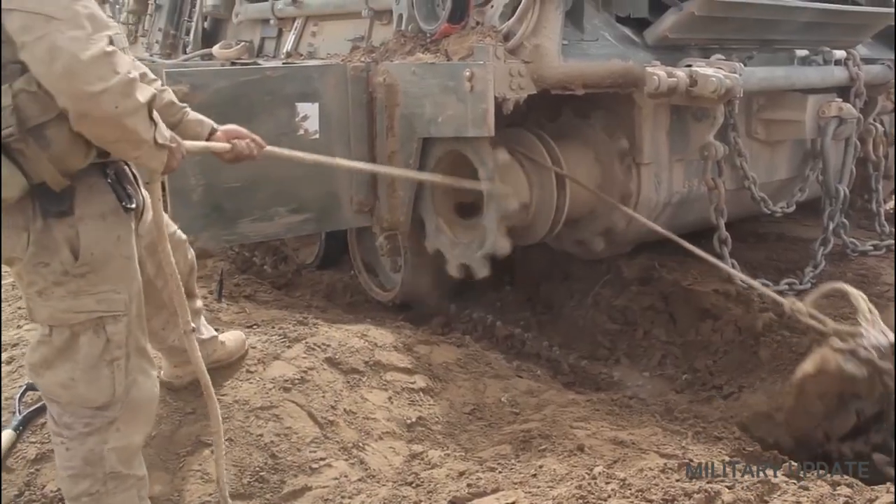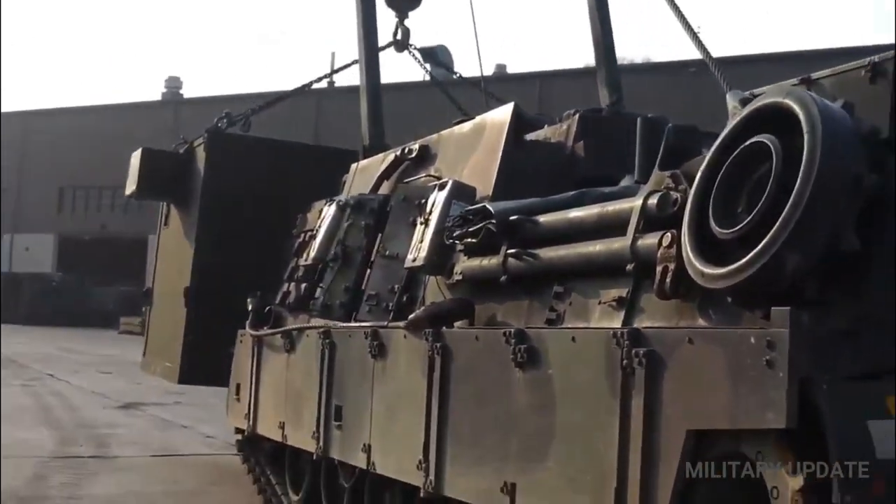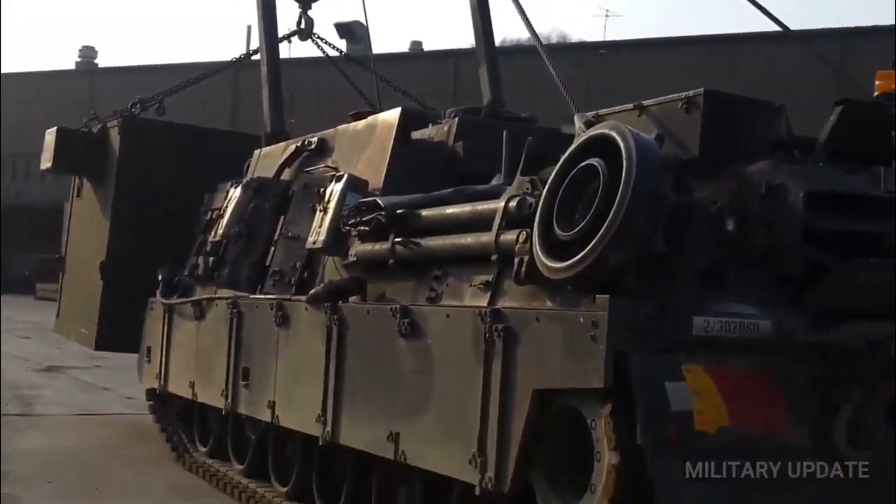The deployment of 8 M88s to Ukraine means the Pentagon not only wants to keep the tanks fighting, but is concerned that Abrams tanks abandoned on the battlefield could fall into Russian hands.